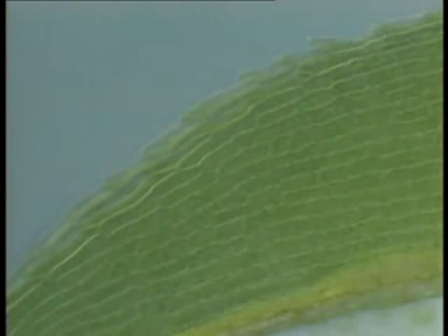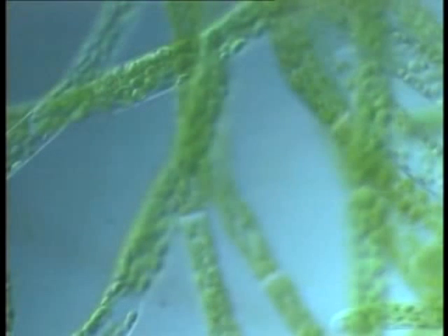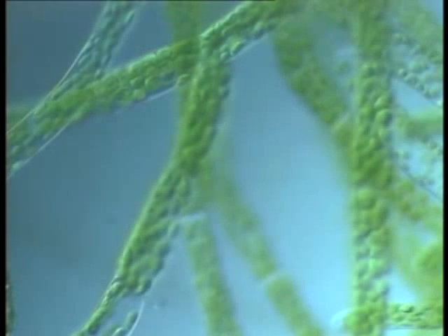This is a microscopic view of a tiny moss leaf. Just like the onion tissue, it's one cell thick. Each cell is packed full of chloroplasts — they contain chlorophyll, a green pigment which gives plants their colour. If a cell has many chloroplasts, its main purpose is to photosynthesise.